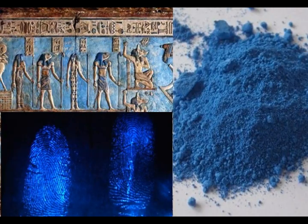Cuprorivaite, also known as Egyptian blue, is a man-made pigment made up of calcium, strontium, and barium copper silicate. When it absorbs visible light, it then emits light in the near-infrared range. A study was conducted by a team of researchers at the Department of Energy's Lawrence Berkeley National Laboratory — Berkeley Lab — where they measured the temperature of surfaces coated in Egyptian blue and related compounds.